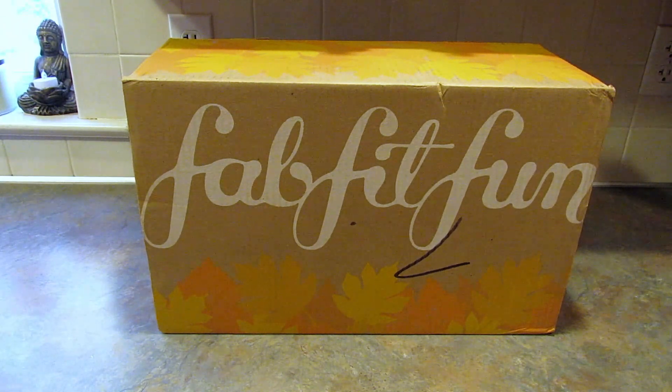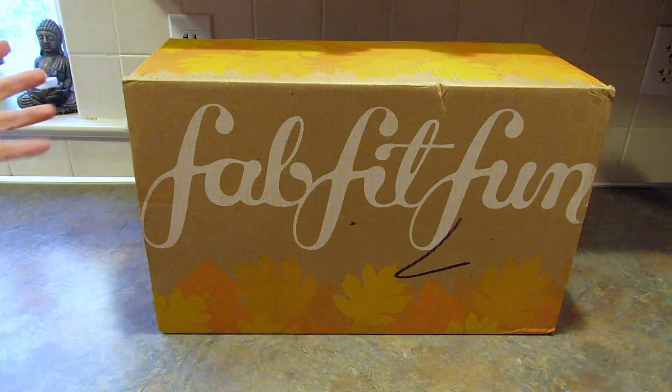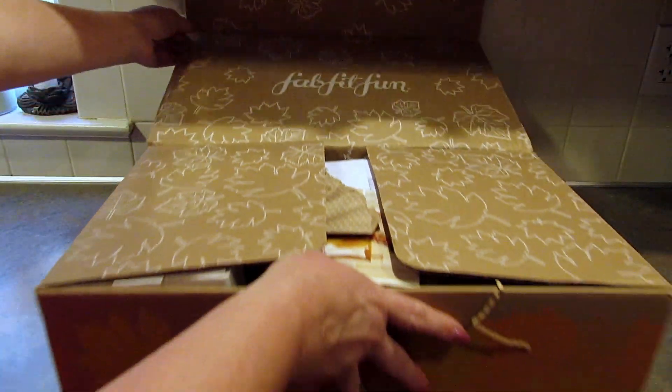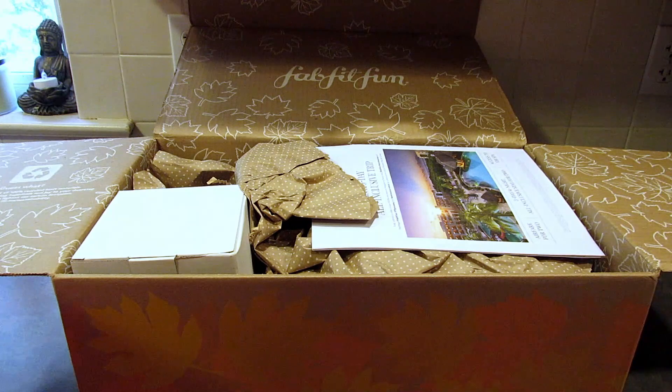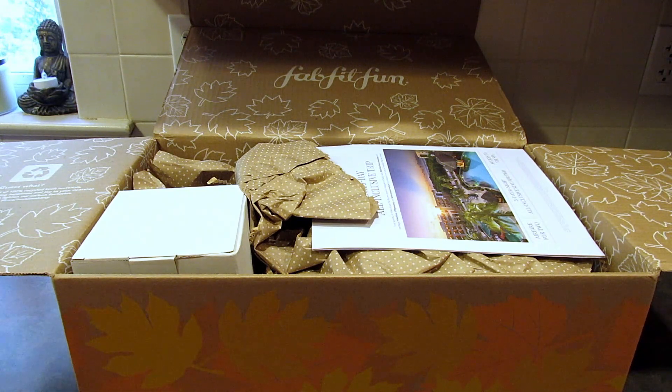This is the fall box, and because I'm not an annual member I get to customize a few items. I never remember what I customized — I actually did the customization while I was in Ireland and I was sleep deprived, so it was my first day there and I don't remember what I picked. If you are an annual member you get to customize more, which just means you pay for all four boxes up front. I'm a seasonal member so I pay every three months and don't get to customize as many items, but I'm alright with that.